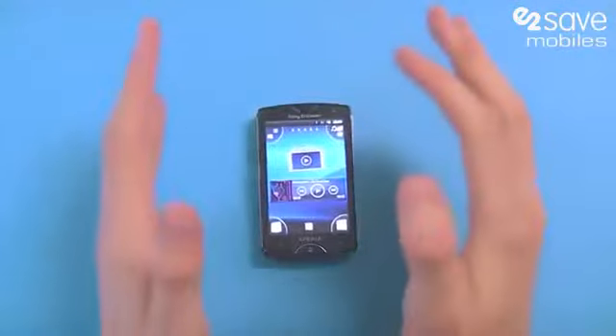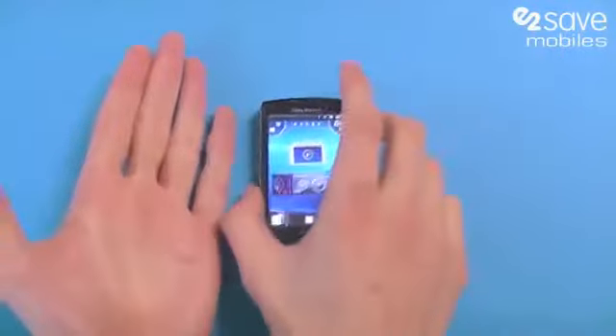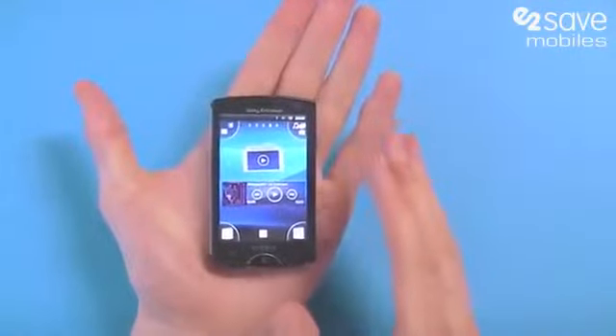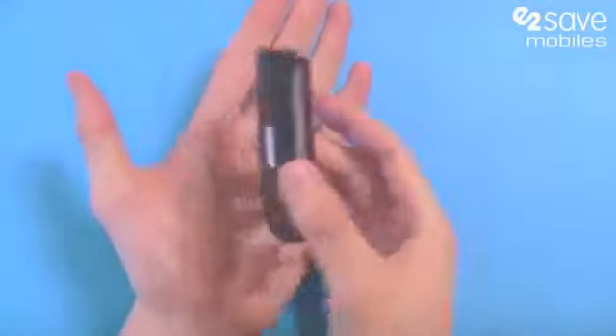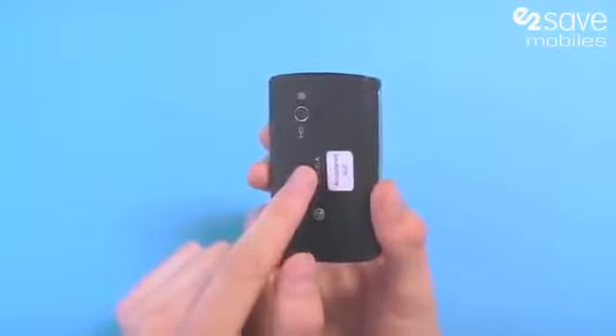Hi, this is Matt from E2vids, and you've not been transported to the land of the giants — this is in fact the Sony Ericsson Xperia Mini. This beautifully portable smartphone is running a one gigahertz Scorpion processor.